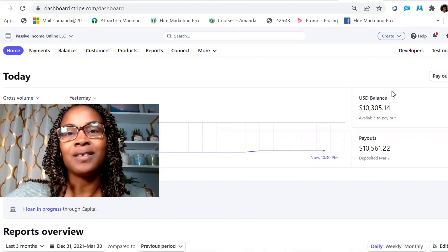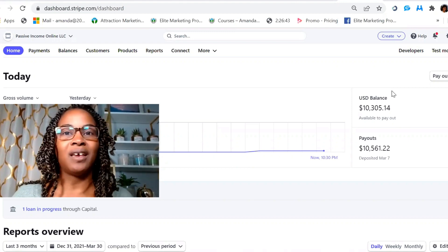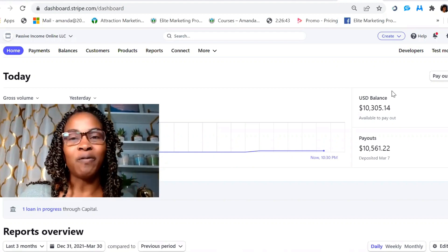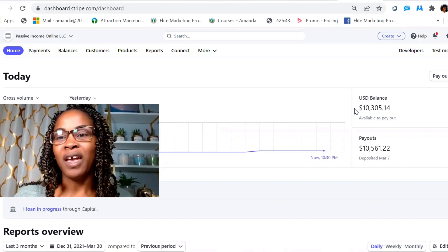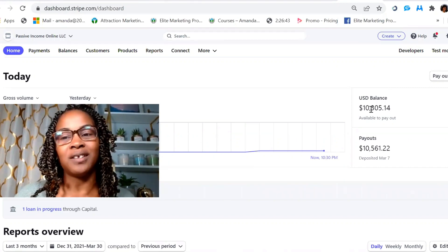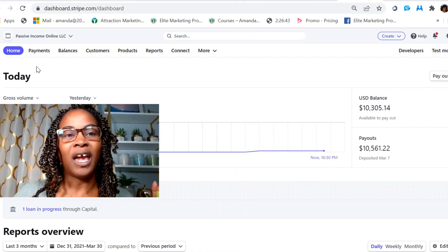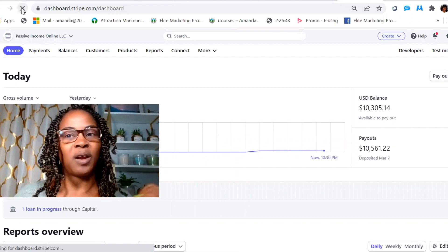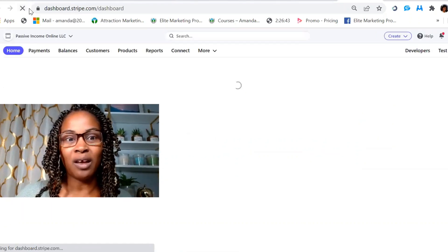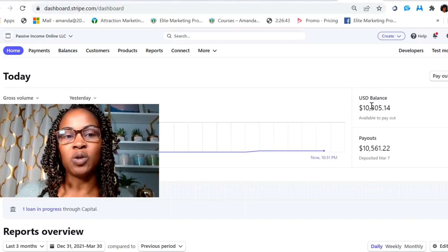Over the last 10 months it's just picking up speed. If you're looking for something that is newbie friendly and easy to get started with, you definitely want to take a look at this program. As of now I have over ten thousand dollars that I can transfer into my bank account from my Stripe account. I'm going to hit the refresh button so you can see this is actual real time — it's the evening of March 30th.